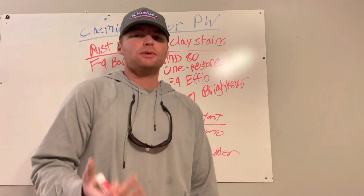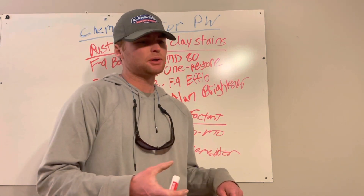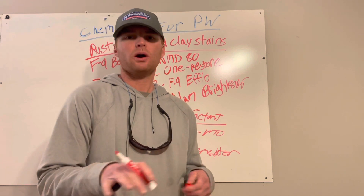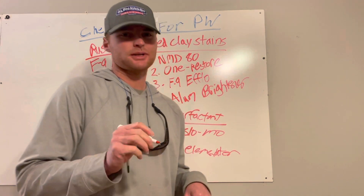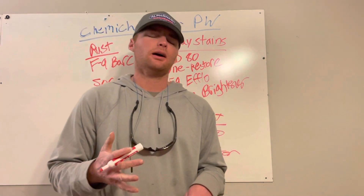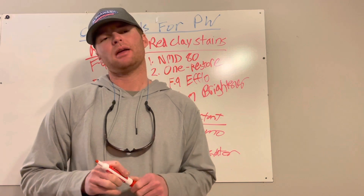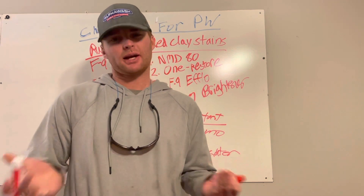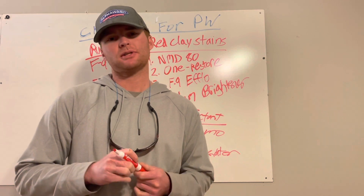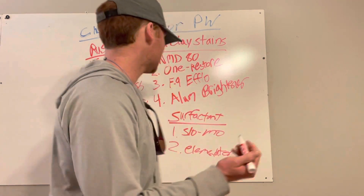We do some restaurants on a monthly basis, and most of that is grease buildup on their sidewalks, dumpster pads, and things like that. For that we use a caustic degreaser. There's a local company in our area called Etowah Chemical Company and they make the degreaser that we use. It's pretty strong — we definitely have to wear gloves when we're doing it.